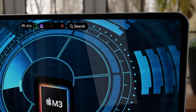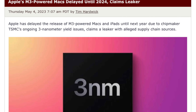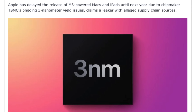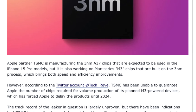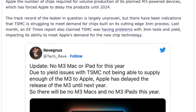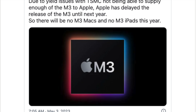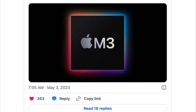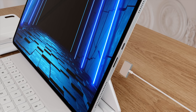Looking towards the next iPad Pro, a new report says the M3 chipset powering the next generation iPad Pro is delayed until next year — 2024. The report has come in from TechGrieve, saying we won't see any M3 devices until at least then. This is a massive blow, and I'll talk about what this means for the release date in a moment.